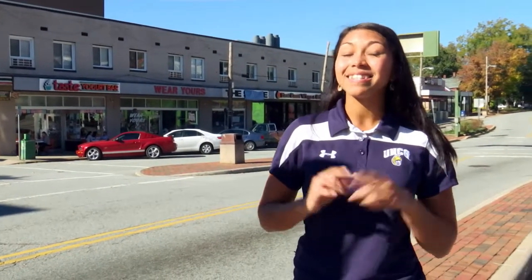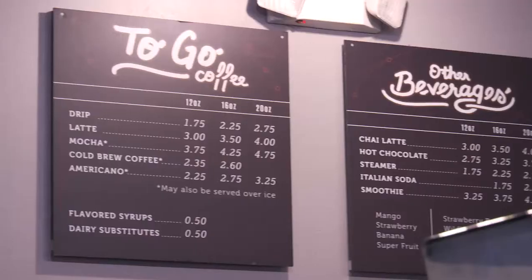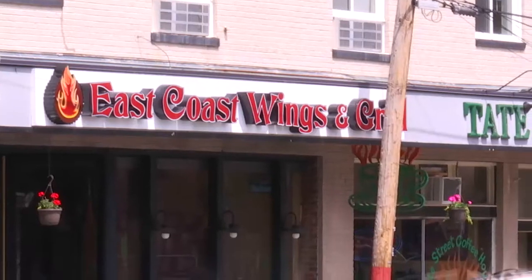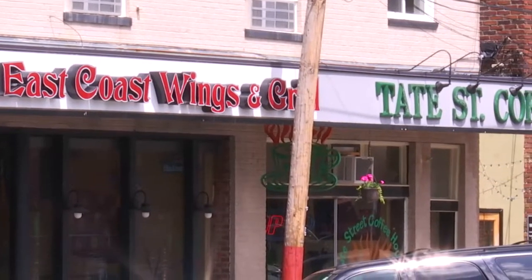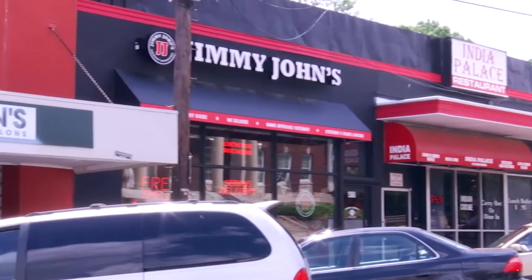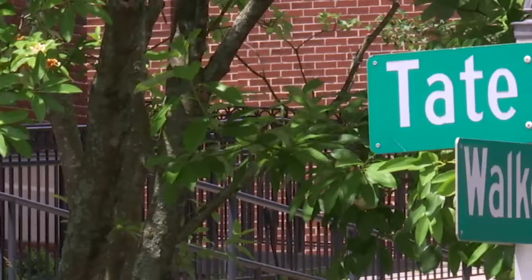And the best part about UNCG athletic events is that they're free to all UNCG students. If you're looking for a bite to eat or a place to relax between classes, Tate Street is the place to be. Whether you're looking for coffee, pizza, wings, subs, sushi, or frozen yogurt, you'll find it here. Tate Street borders campus and holds a popular festival in the fall, featuring live music, arts and crafts, and of course, food.